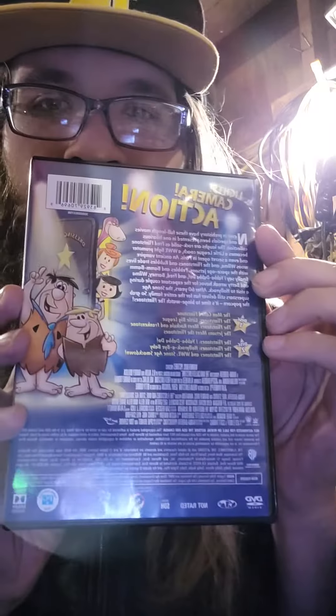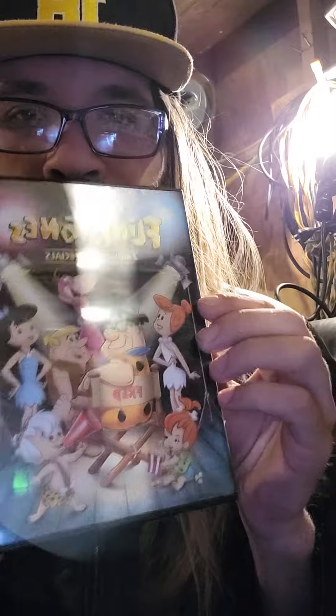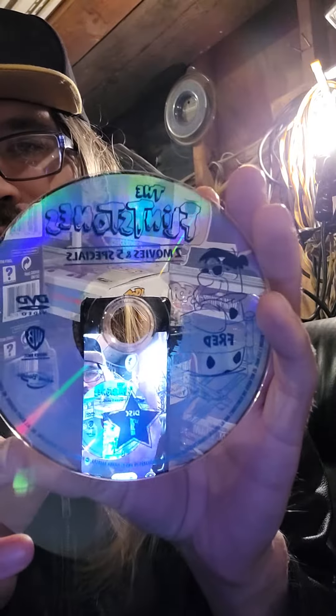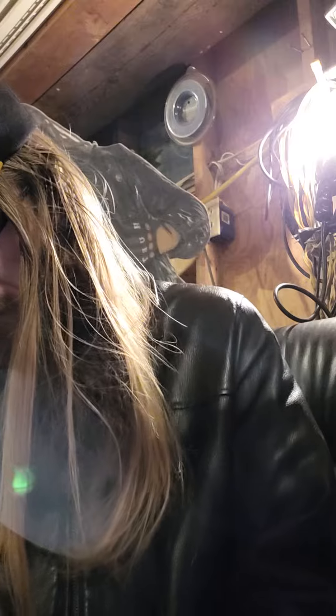Oh, here's the back by the way. There's the front. There's one disc, and there's two discs.